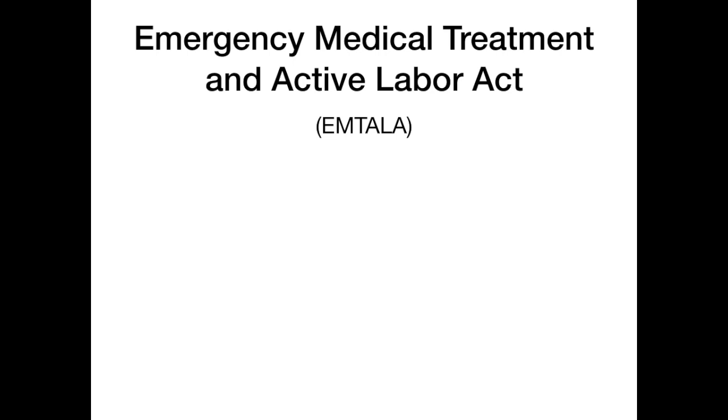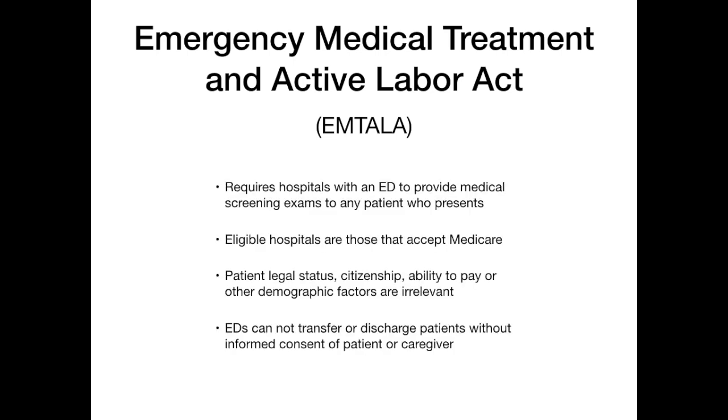EMTALA requires that hospitals that have an emergency department provide medical screening exams to basically any patient that presents with a possible emergent medical condition. The hospitals that are eligible are those that accept Medicare. In the United States, probably high 90% — almost all hospitals — are accepting Medicare. There are a few that don't accept Medicare, and those are not included in EMTALA. But basically any hospital that accepts Medicare from the Centers for Medicaid and Medicare Services has to abide by this EMTALA law.